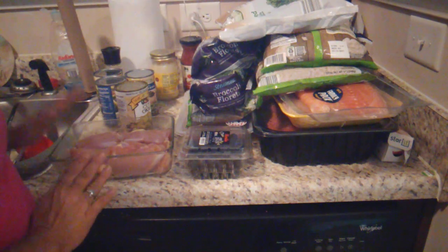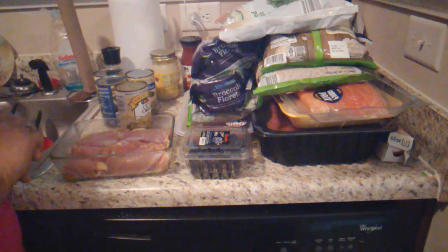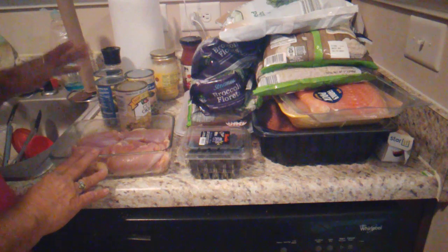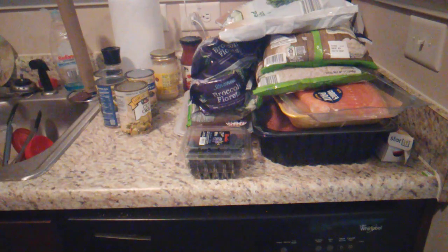Now this is a dish of boneless skinless chicken thighs — they're about ready to go into the oven. Two of them are going to be for my dinner tonight, and the rest are going to be ground up. I'm making chicken salad out of them for lunch next week. I'm going to go ahead and put these in the oven. I usually cook chicken thighs about 45 minutes, but these are small so probably not that long.